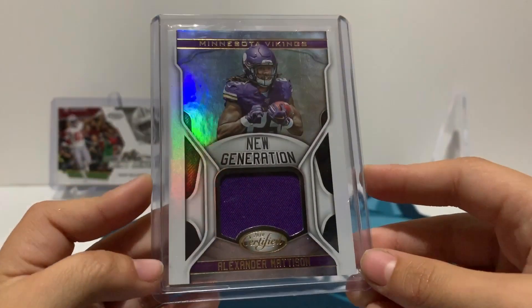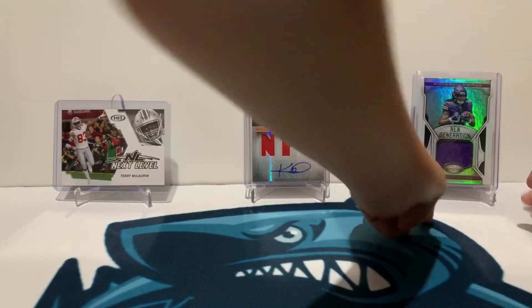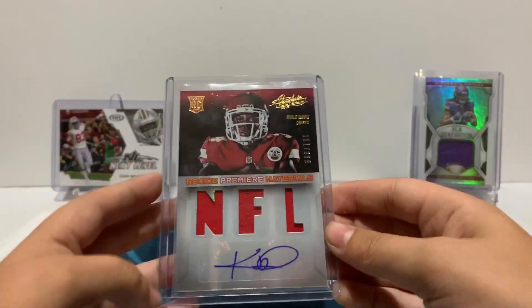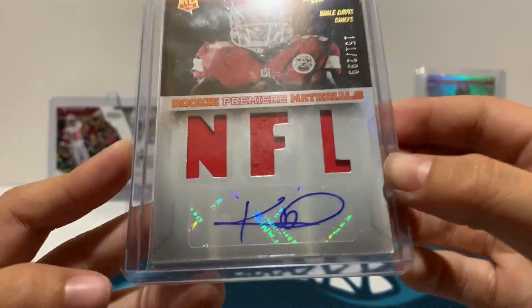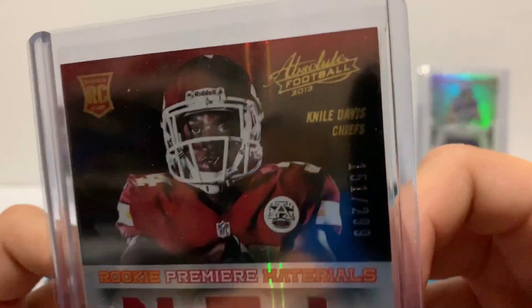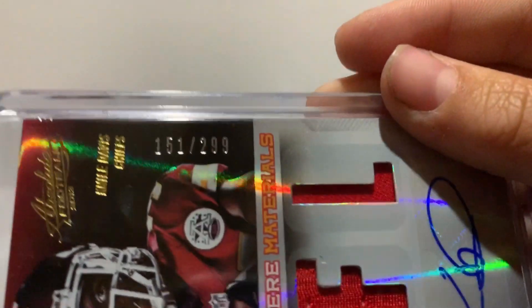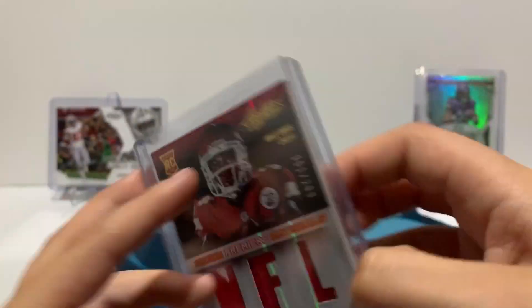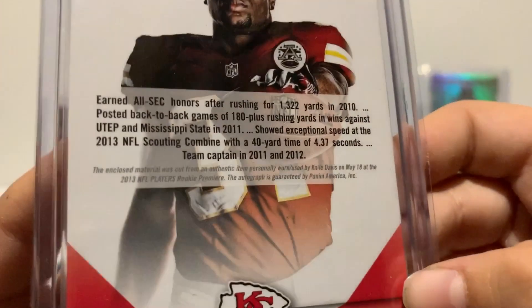And finally I have a Niall Davis rookie Premier Materials rookie patch autograph — got that ice auto — the rookie from 2013 Absolute, numbered to 299, specifically 151 out of 299. Very cool looking card.